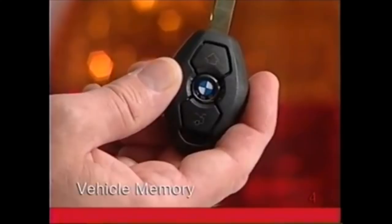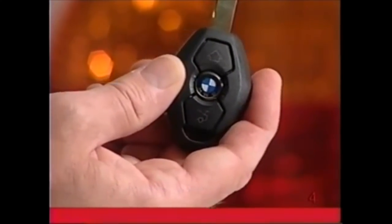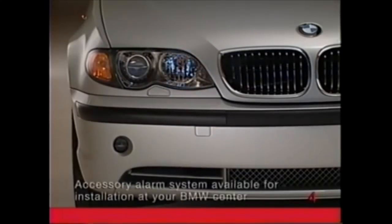The vehicle memory allows you to store several more security preferences that apply regardless of the key being used. If you prefer, you can have the daytime running lights come on whenever the ignition is started. And if your vehicle has an alarm system, you can have the siren chirp when the system is armed or disarmed.